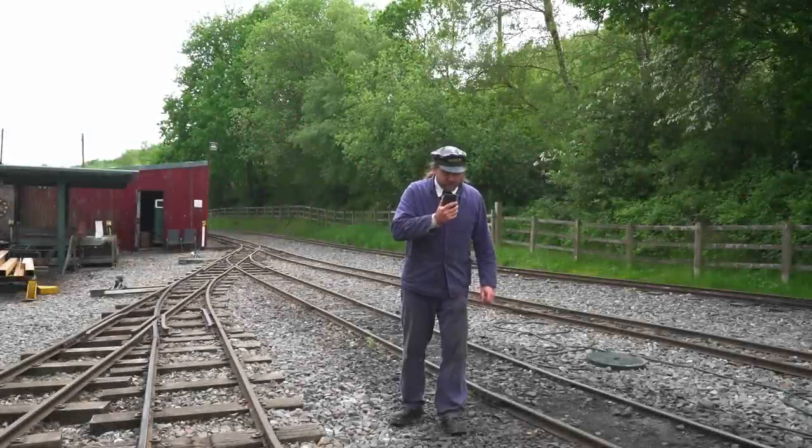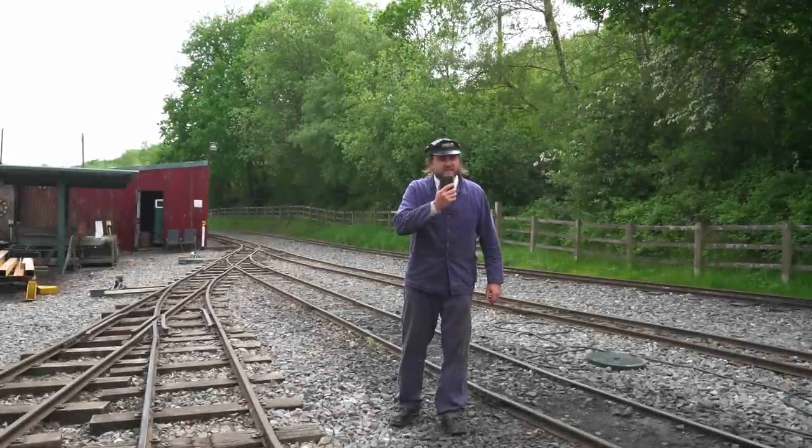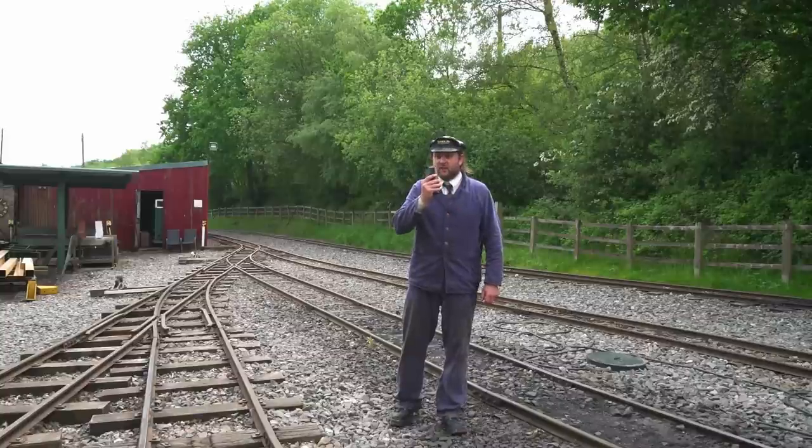Calling International Rescue. Calling International Rescue. I need assistance. I need the Thunderbirds.